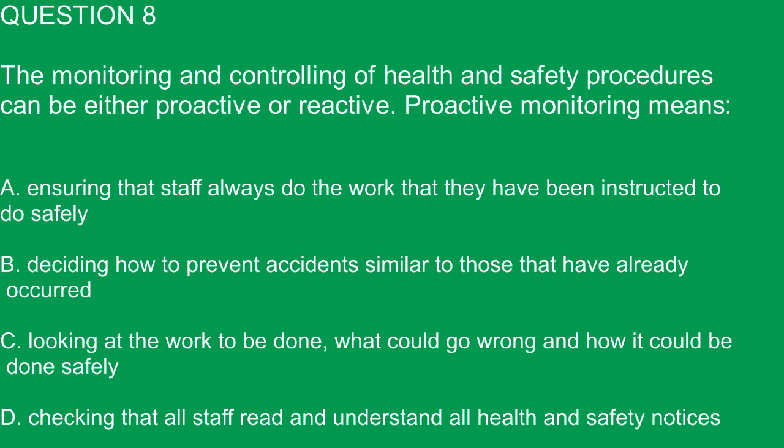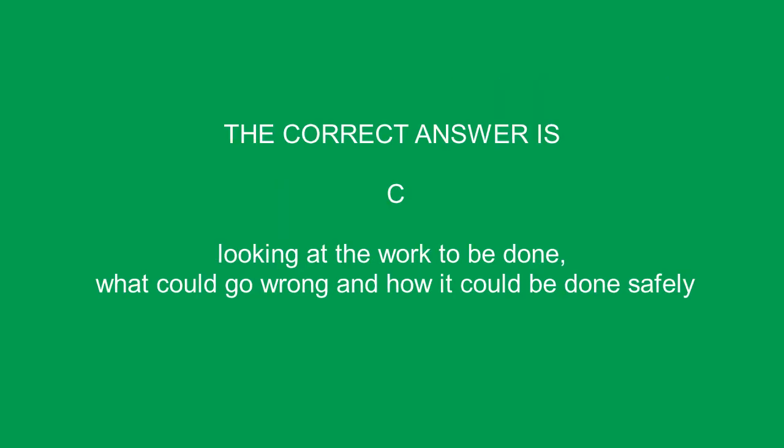Question 8. The monitoring and controlling of health and safety procedures can be either proactive or reactive. Proactive monitoring means: A. Ensuring that staff always do the work that they have been instructed to do safely. B. Deciding how to prevent accidents similar to those that have already occurred. C. Looking at the work to be done, what could go wrong and how it could be done safely. D. Checking that all staff read and understand all health and safety notices. The correct answer is C.